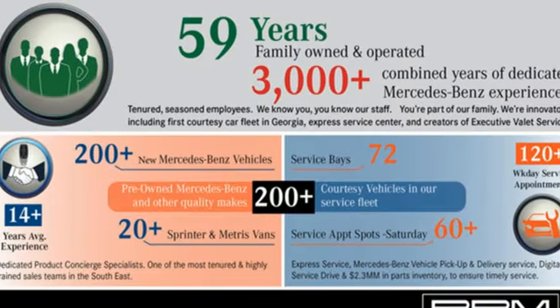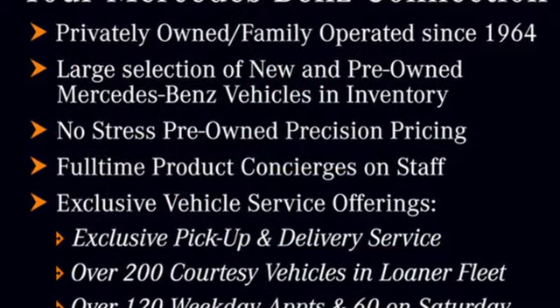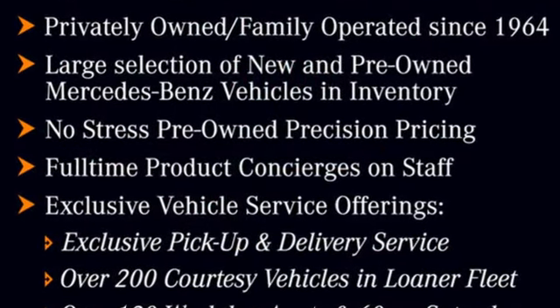Additional features include streaming audio, dual zone climate control, rear wheel drive, automated parking sensors, and automatic transmission.